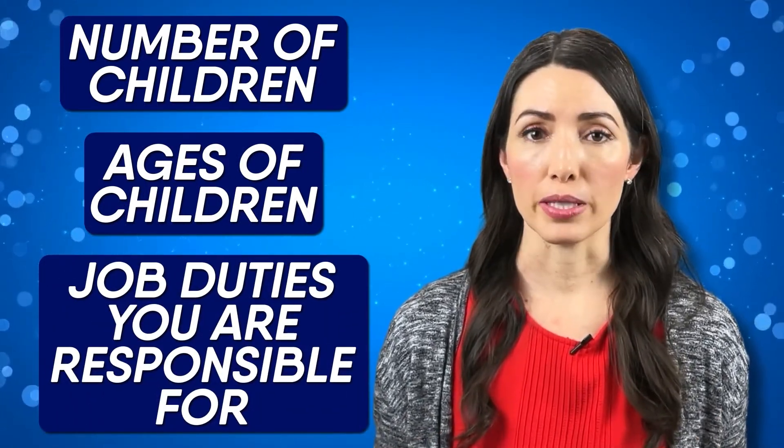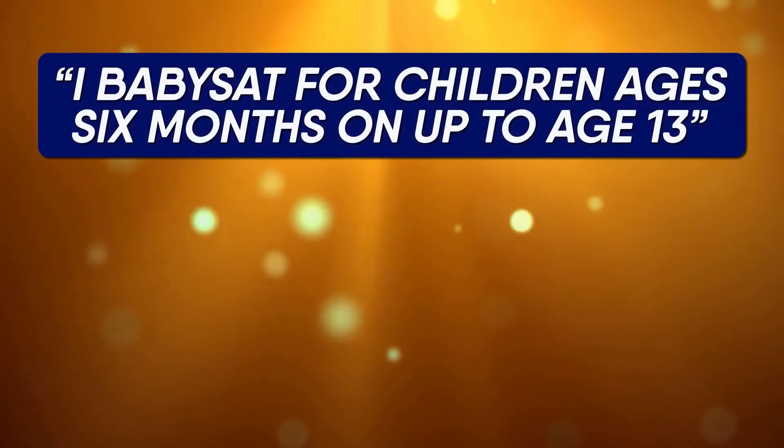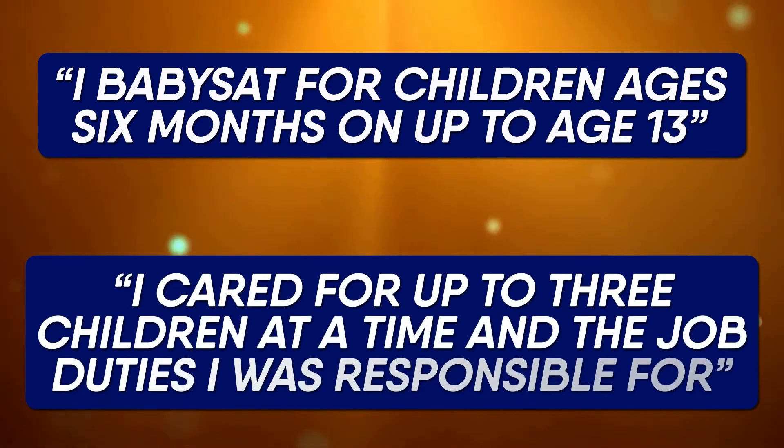If you babysat for multiple families, summarize all of this experience together. You could say: 'I babysat for children ages six months up to age 13. I cared for up to three children at a time,' and then list the job duties you were responsible for.